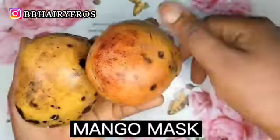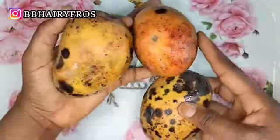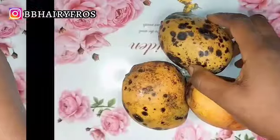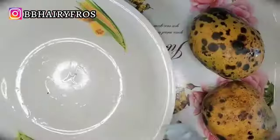Hey guys, welcome back to my channel. This mango mask — I actually doubted it, it really sounds wild to me, but I tried this mango mask and I really love the results, so I decided to bring it up here. We're going to be trying the mango mask and we're going to be using three mangoes.